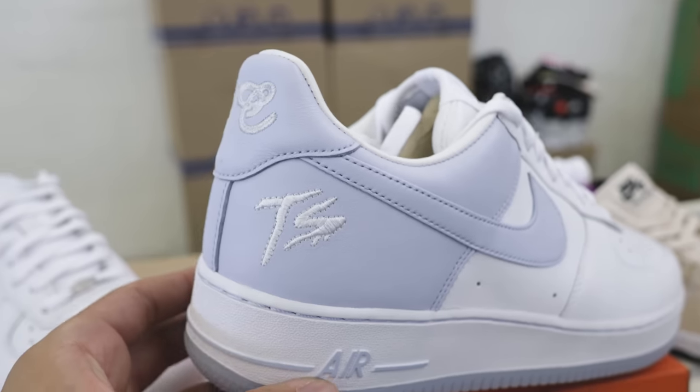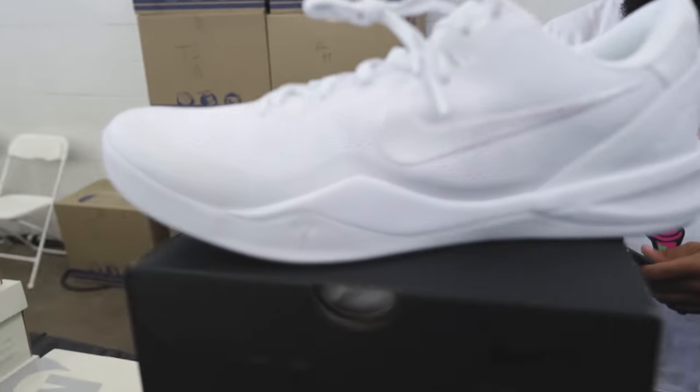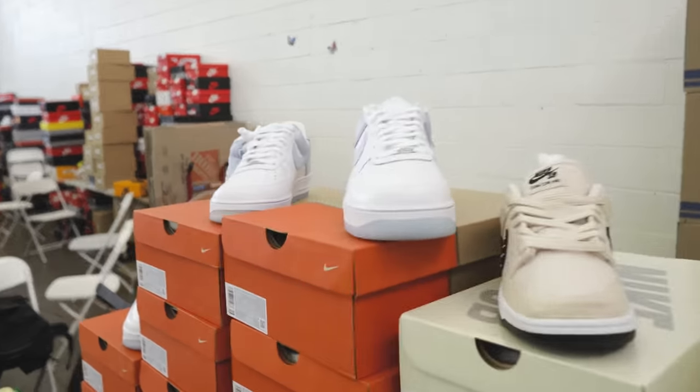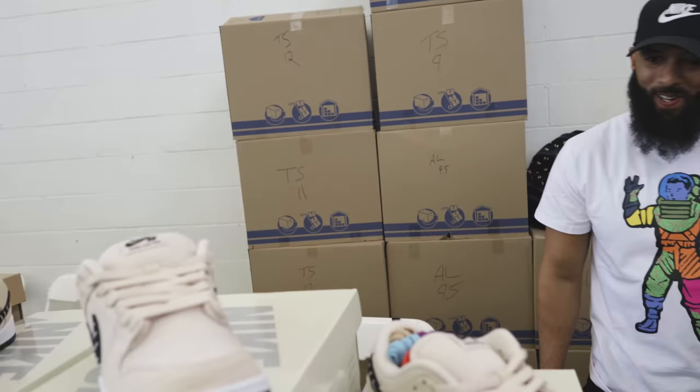Good vibes right here, bro. Oh my gosh — this might be the one. How much are you asking for the Terror Squad Forces? $300. And the Kobe Halo? $350. Okay, this is a 14 — and you don't got no 13s? Just 12 and 14. I need a 13. I'm looking for something nostalgic — this is new but it's nostalgic at the same time with the TS. I'm gonna come back and see if he can work a deal, maybe trade up to my size.